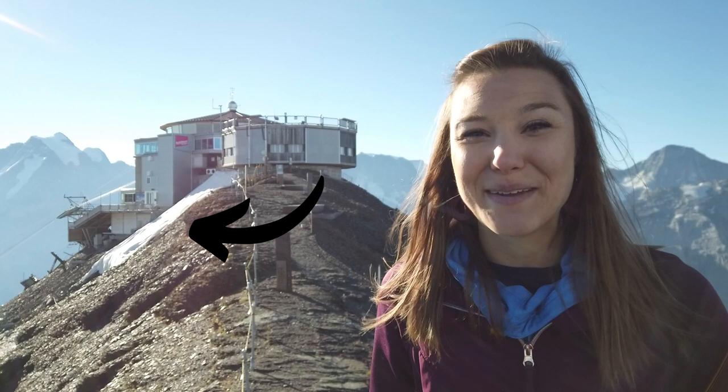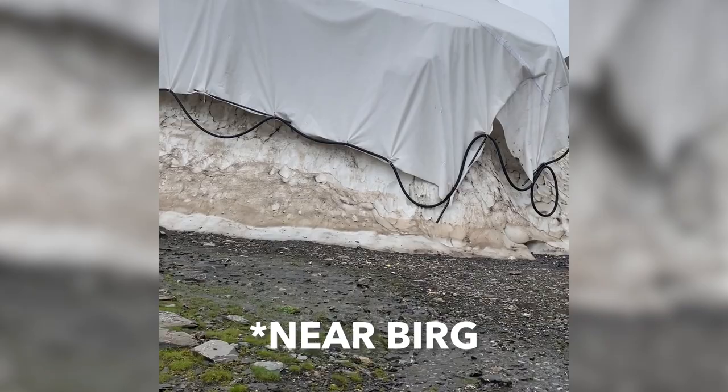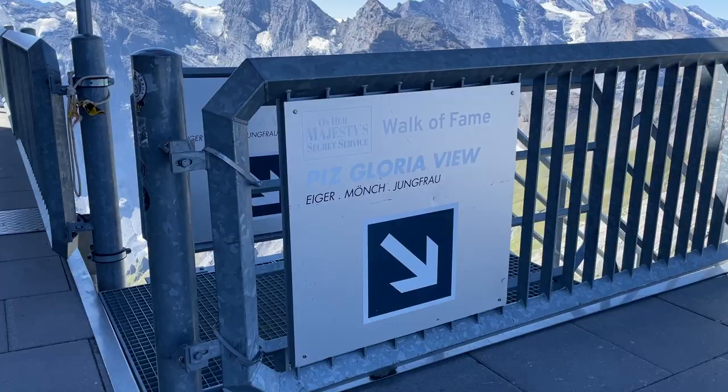The daily temperature can definitely fluctuate, so make sure to bring your layers when you come up here. When we arrived this morning there wasn't much sun yet, and the wind was brutal. But now the sun's out and it's going to be about 11 degrees Celsius up here. The cold weather also explains why there's a giant pile of snow beneath the observation platform — apparently they store snow here 365 days a year, and there's enough to fill more than 20 Olympic-sized swimming pools.